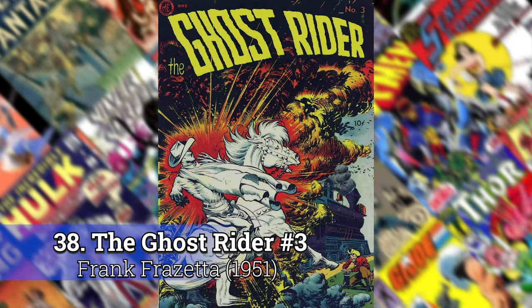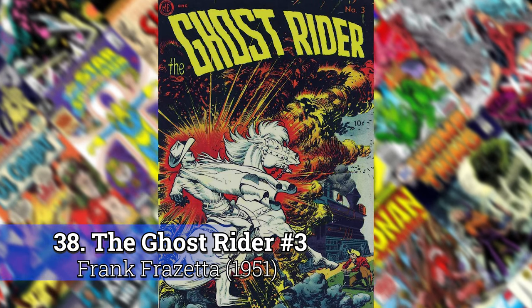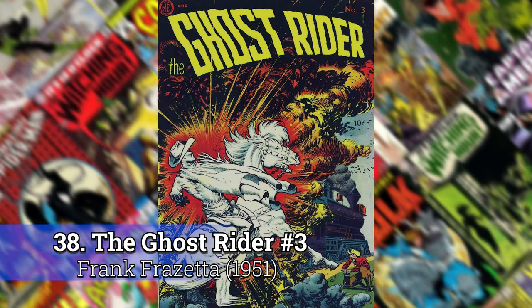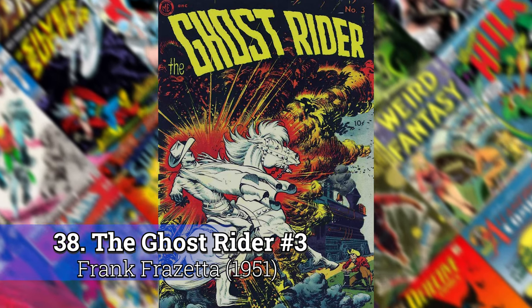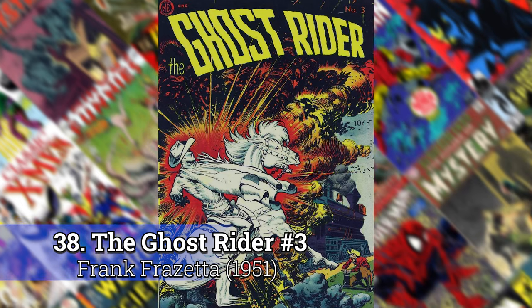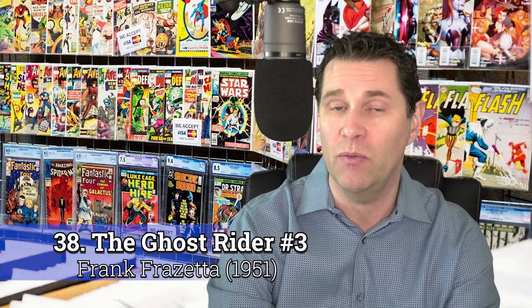Ghost Rider No. 3 by Frank Frazetta. This one's from Magazine Enterprises from 1951. Frank is easily probably one of the greatest artists of all time — he's right there with Norman Rockwell as far as his impact on American art. You don't see that many comics with him on the cover. He did mostly novels, magazines, and paintings, so it's always cool to find some of these old Frank Frazetta covers.